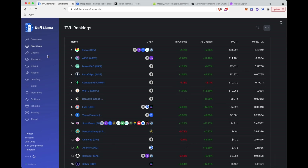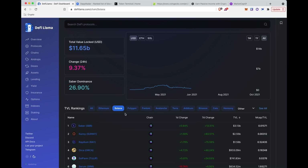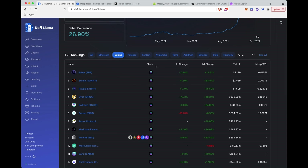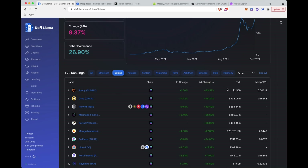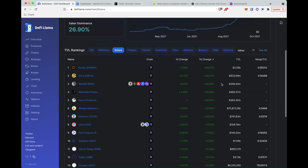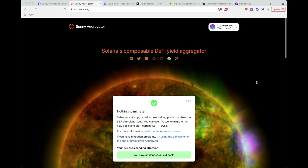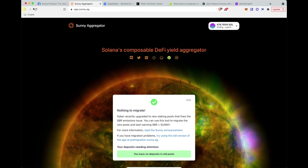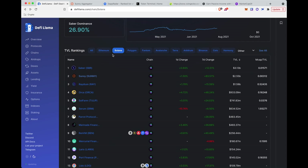A good place to understand what projects are on different chains — you can go in here and filter. Solana is on a tear right now. Looking at projects specifically on Solana, you can see that Sabre, which is a fork of Curve — essentially a stablecoin swap on Solana — is the top project by TVL. You can also look for trends: in the last seven days, the highest TVL gainer is a project called Sunny, which is a DeFi yield aggregator on Solana. This is a good place to find new projects and see where people's confidence is going.